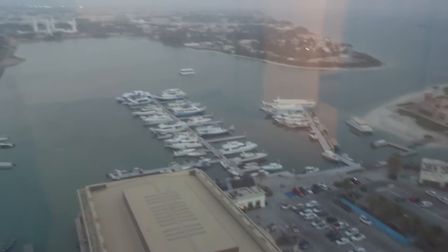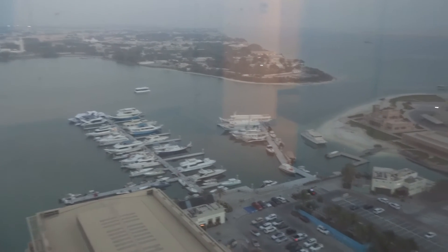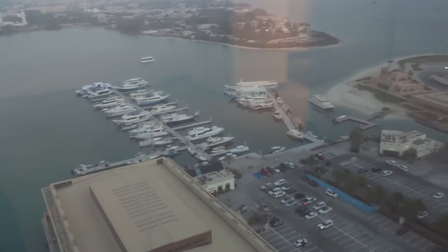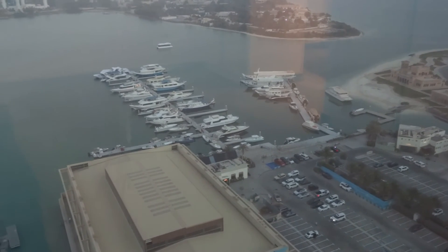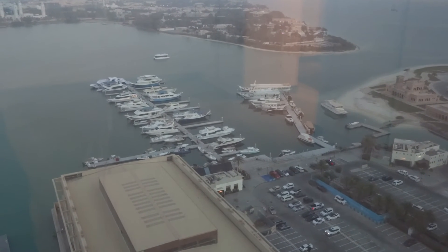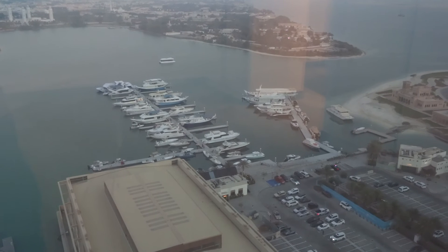Price for this unit is 70k up to 75k, depending on the floor number. It can be up to 6 payments, 5% security deposit, 5% management fees. The building has gym, pool, kids area, and parking of course.